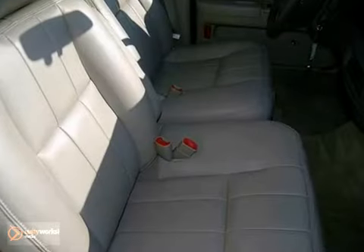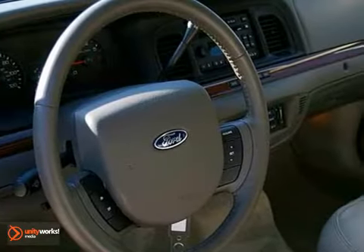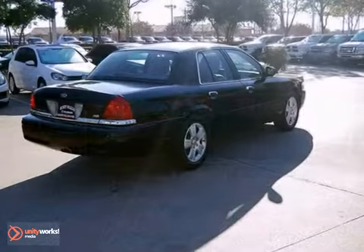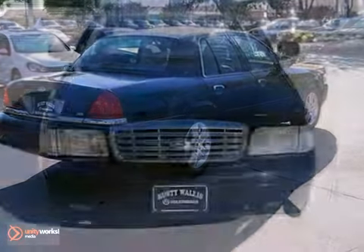This one-owner vehicle comes with a Carfax buy-back guarantee. It features climate control, dusk-sensing headlamps, and a CD player. Come take it for a test drive today.